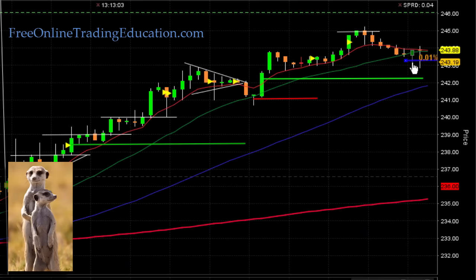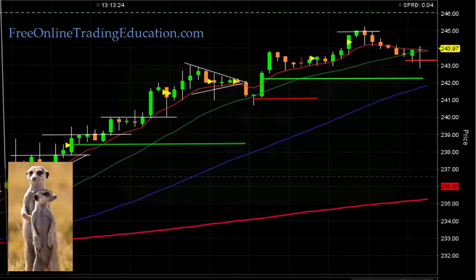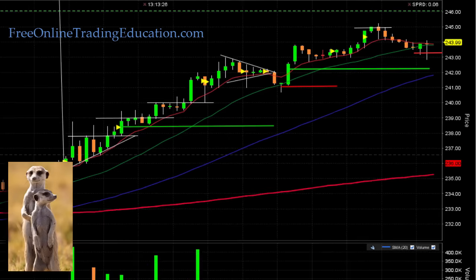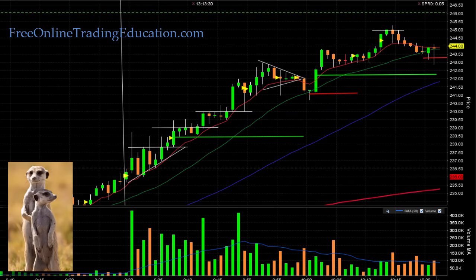It popped down and got me out at $243.39 for 0.4% in 20 minutes. These weren't huge winning trades, but let's look at what happened. First, there was an ascending triangle — it broke out and I played it. I kept managing my stop using the 20 moving average as an area to set my stop, and as soon as it broke down through there, I was stopped out.